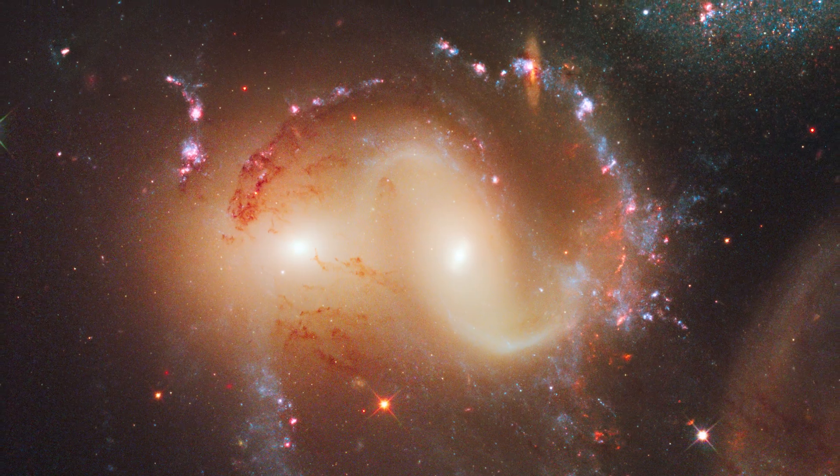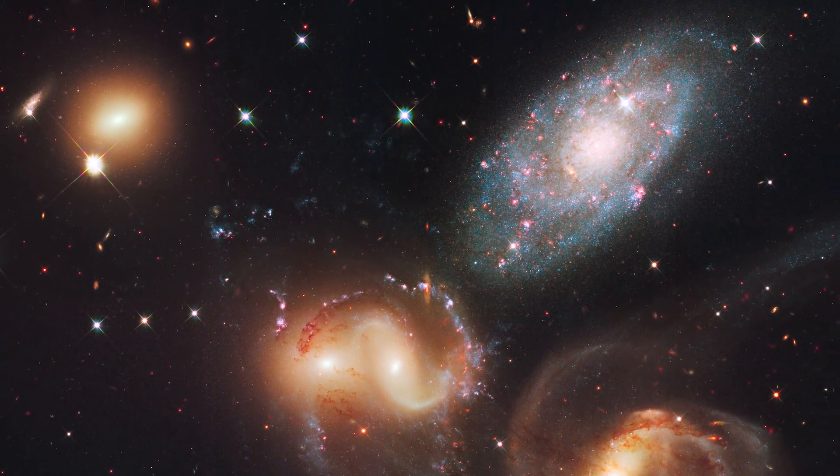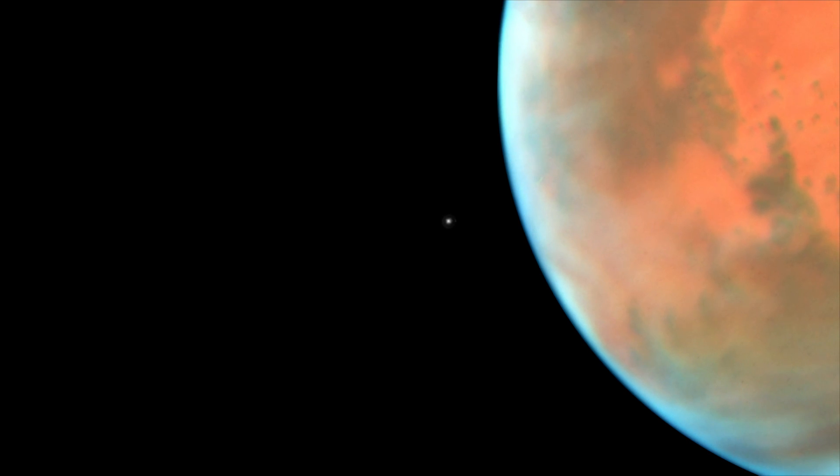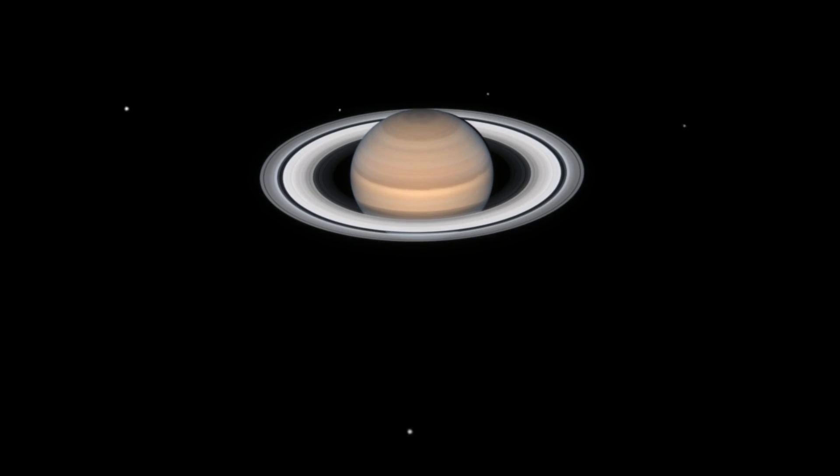Hubble has just celebrated its 30th anniversary of peering into the far reaches of the cosmos, capturing spectacular images of galaxies and nebulae many light years away. But even though it wasn't designed for it, did you know that Hubble has also looked at objects much closer to home — objects found in our own solar system? And because it did so, it has allowed us to view planets and worlds without their own dedicated missions, to see events that we would have otherwise missed.